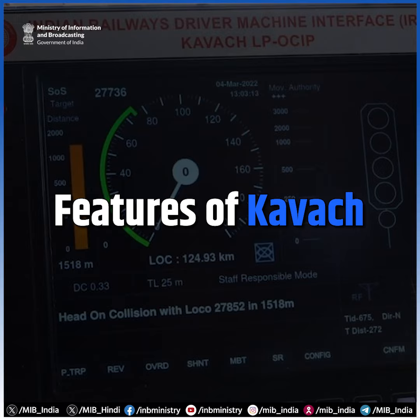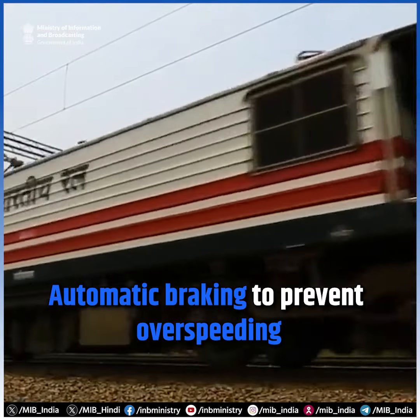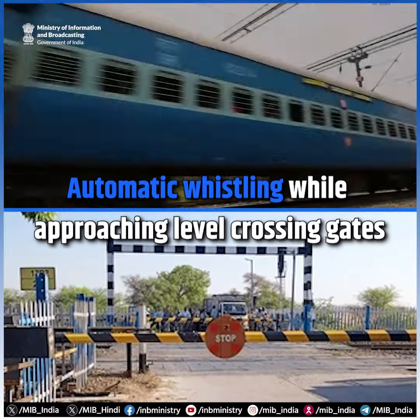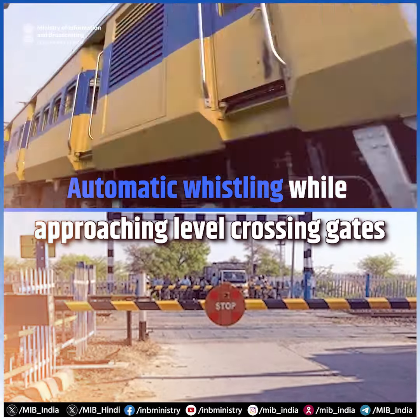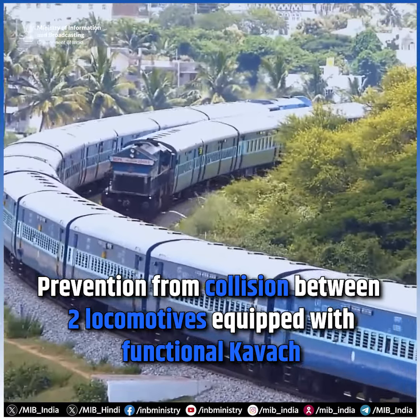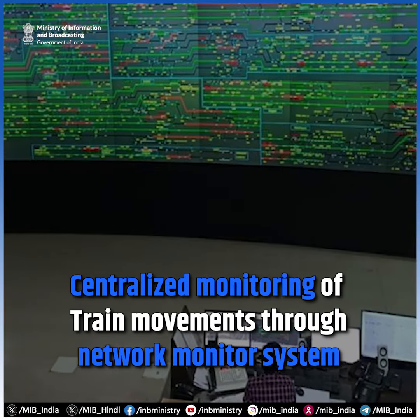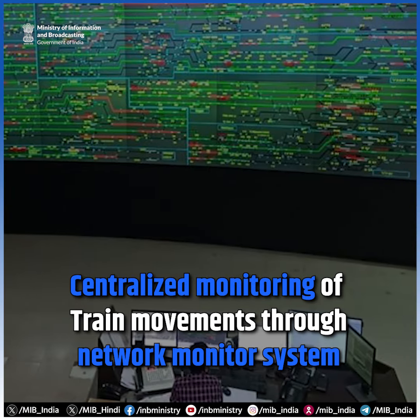The features of Kavach include prevention from signal passing in danger, automatic braking to prevent over-speeding, auto whistling while approaching level crossing gates, prevention from collision between two locomotives equipped with functional Kavach, SOS messages during emergency situations, and centralized monitoring of train movements through a network monitor system.